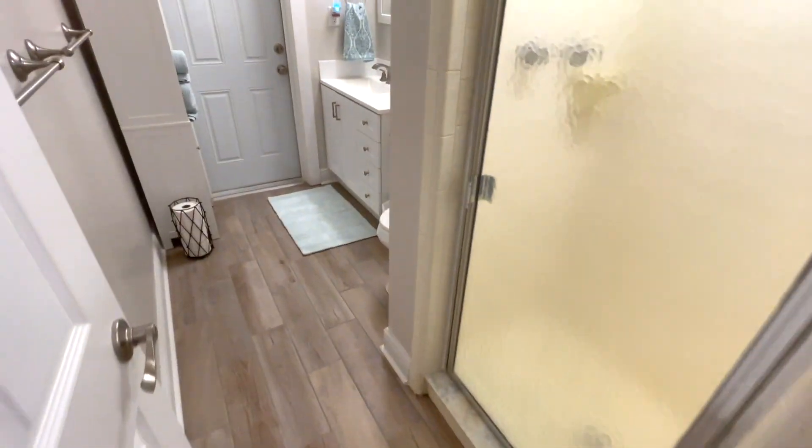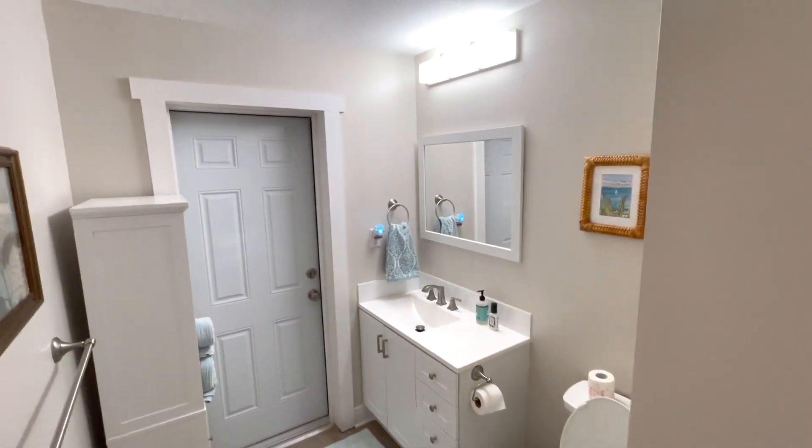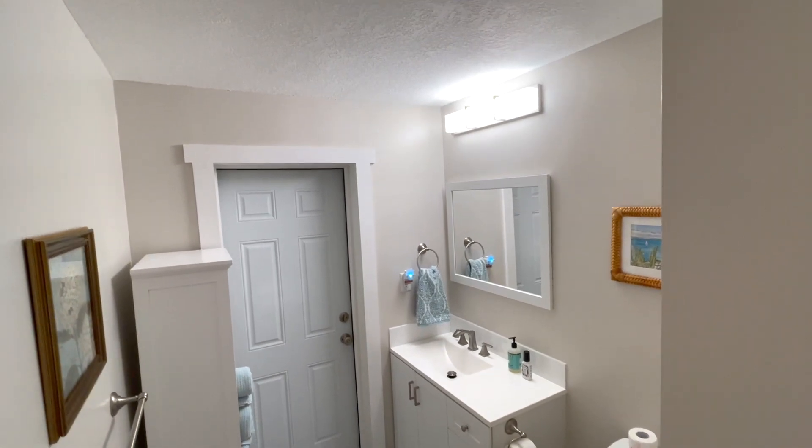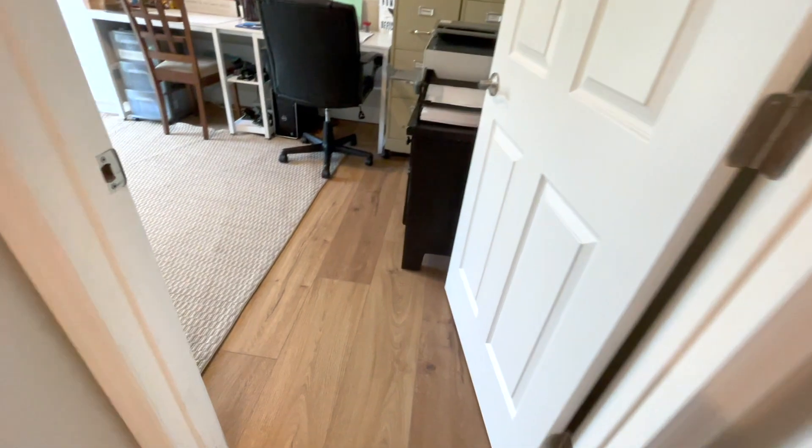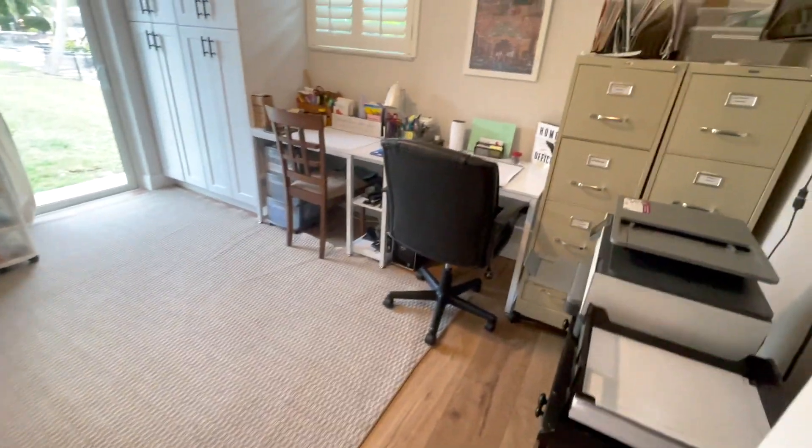Here's the first full guest bathroom. Just like everything else in this house, this bathroom has been completely redone and upgraded with really nice finishes. It also has a door that goes outside, which means if a new buyer did put a pool onto this house, there would be direct access to that bathroom from the pool deck — so you wouldn't have to walk through the house.